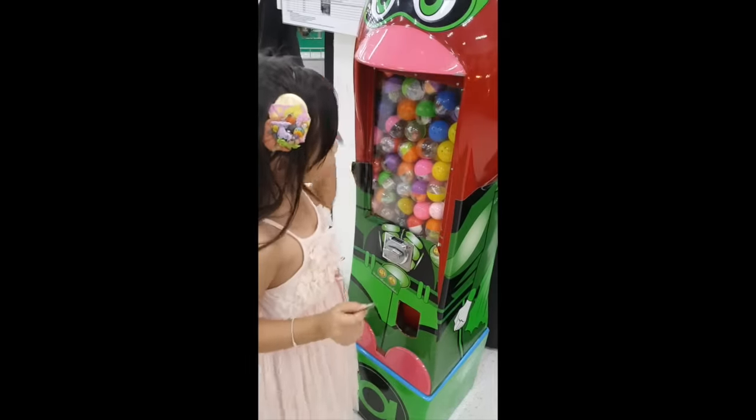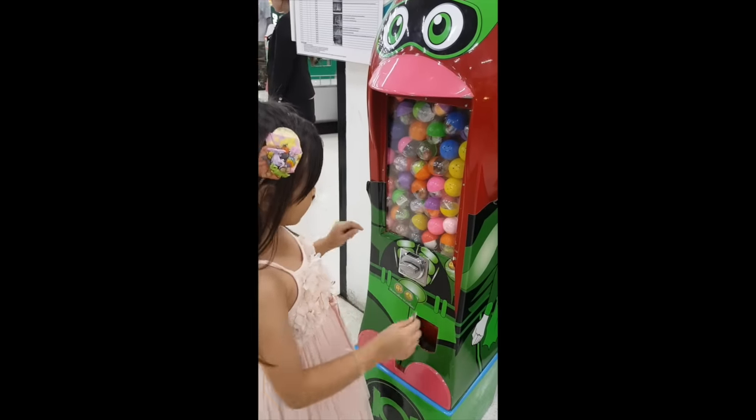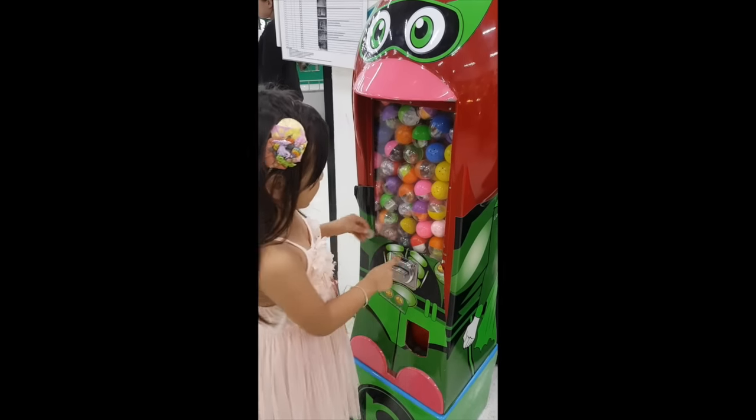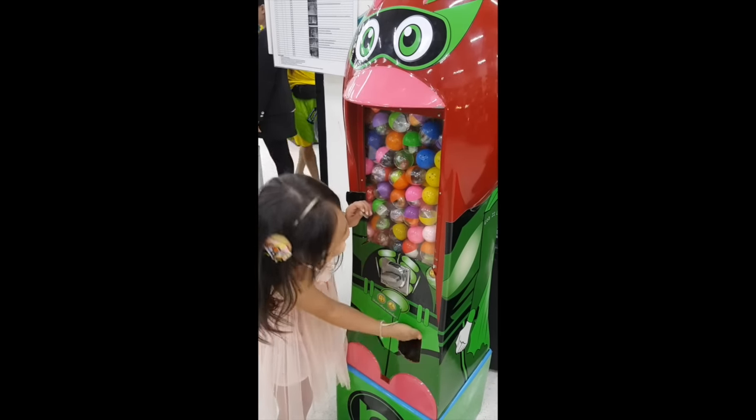Okay guys, here is a train button. I'm going to pick it again, so I need to get it. There's no way to get it. Here's a robot here. Here's a chicken. They will come out on the bottom.